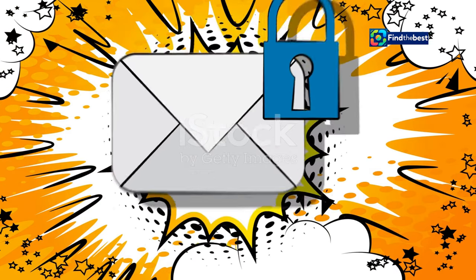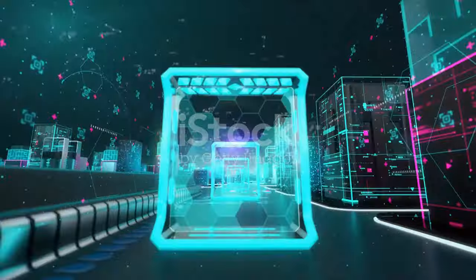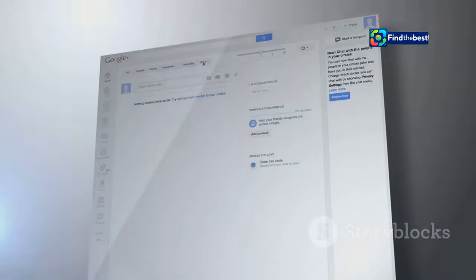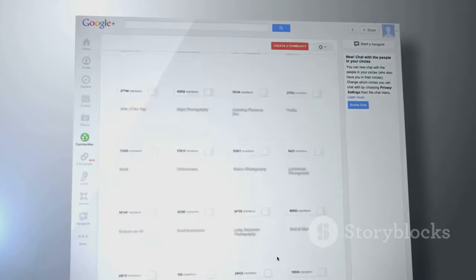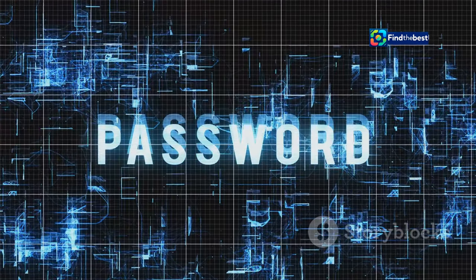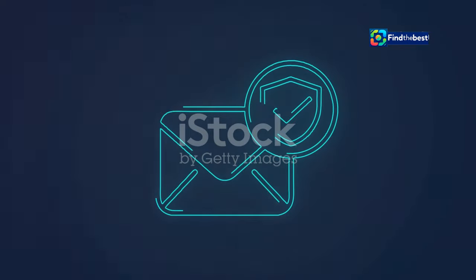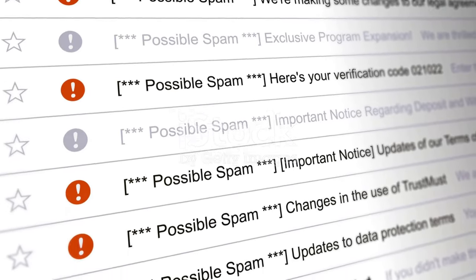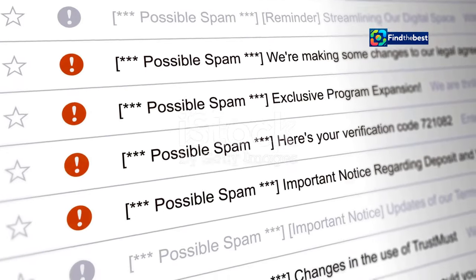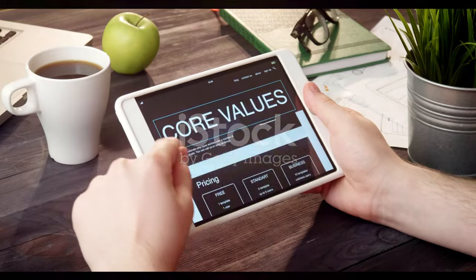Looking ahead, the future of email hinges on striking a balance between robust security and user-friendliness. Users should not have to be cybersecurity experts to protect themselves online. Gmail's dummy email feature, with its potential for seamless integration and ease of use, represents a step in the right direction. Imagine a future where creating and using dummy email addresses becomes as commonplace as using strong passwords. By integrating these security measures into the core email experience, we can create a safer online environment for everyone. By reducing the effectiveness of spam and phishing attacks, dummy emails can contribute to a more secure and trustworthy email ecosystem, fostering a more robust digital economy.